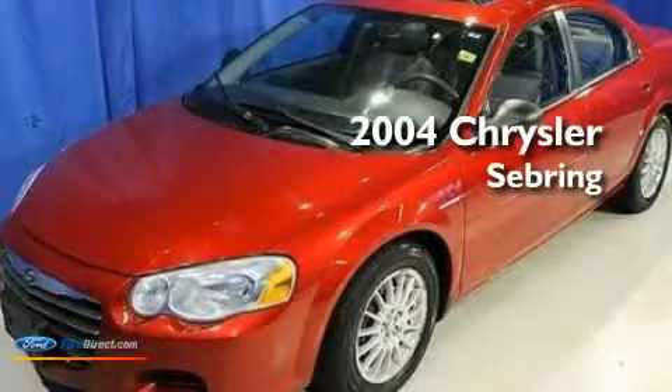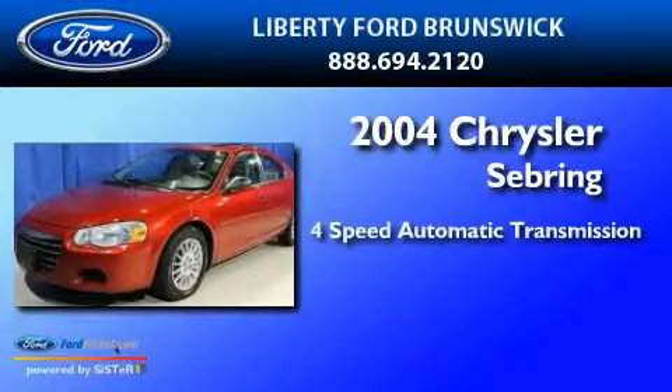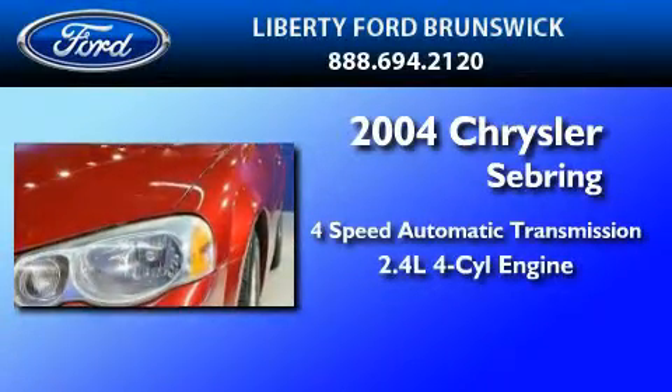This is a 2004 Chrysler Sebring. This car has a 4-speed automatic transmission and an inline 4-cylinder engine.